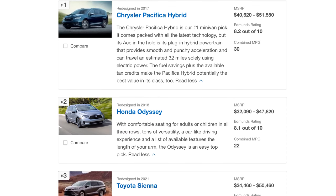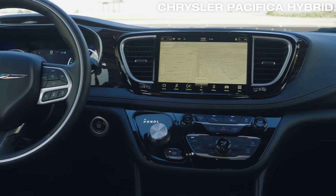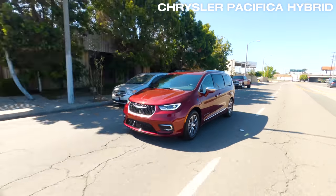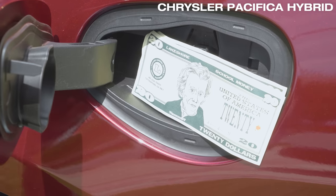Taking the number one spot is the Pacifica Hybrid because it's packed with the latest technology. It has great mileage and potentially the best overall value in its class due to fuel savings and tax credits.